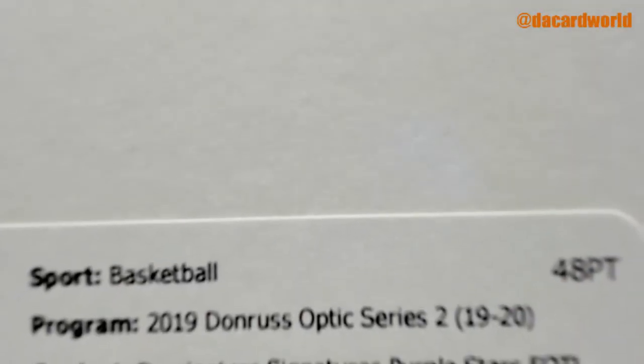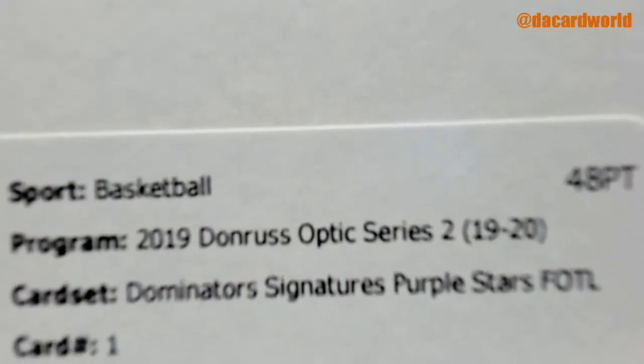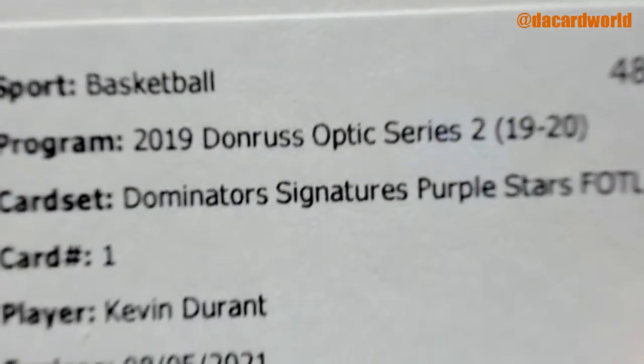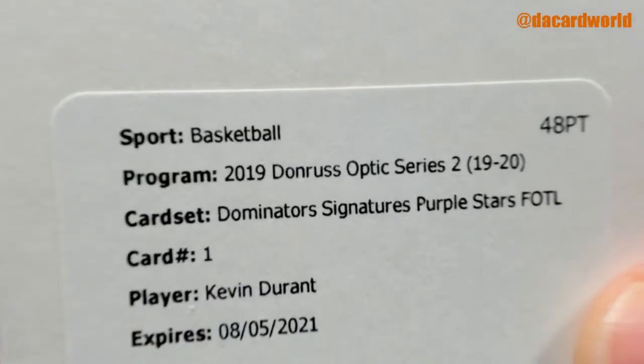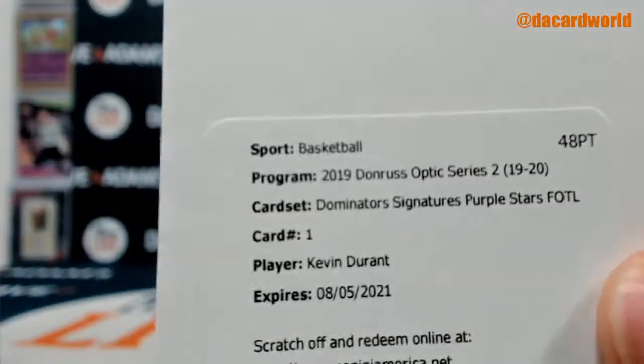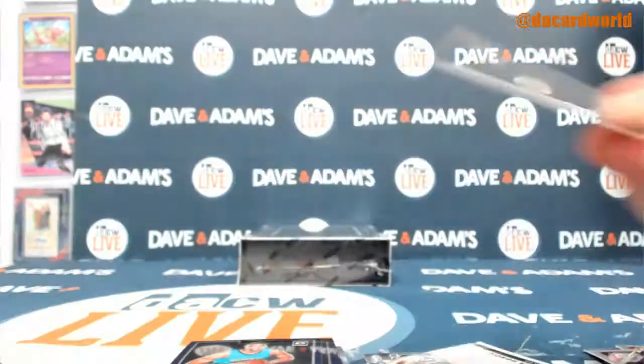We have a 2019 Donruss Optic Dominator Signature Purple Stars, first off the line, of Kevin Durant. How about that? Only sad thing is I don't actually get to see it myself, but hey, that's all right. There you go man — you got until 2021 to redeem it. Plenty of time.